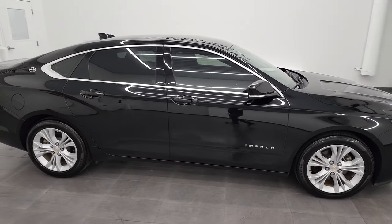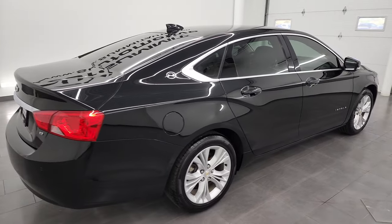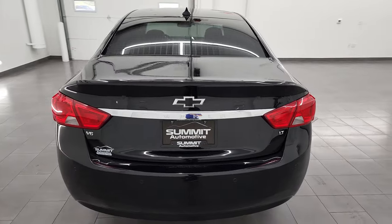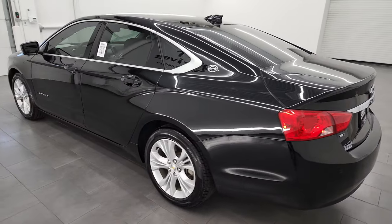Hey, this is Brett and this 2015 Chevrolet Impala LT2 is stock number 13029ZA. I'm here at Summit Automotive in Fond du Lac, Wisconsin, your new and used car headquarters.